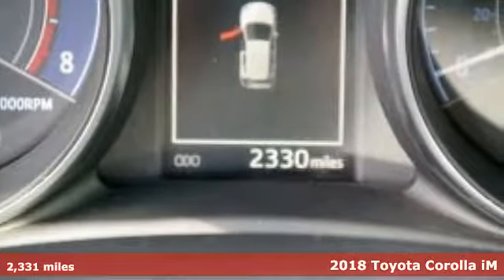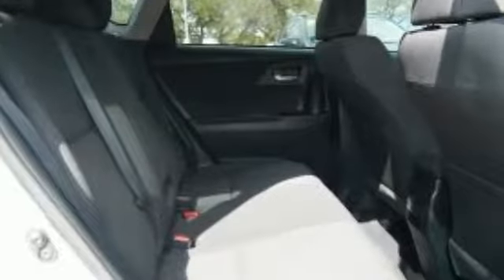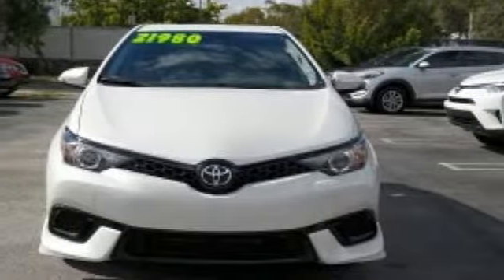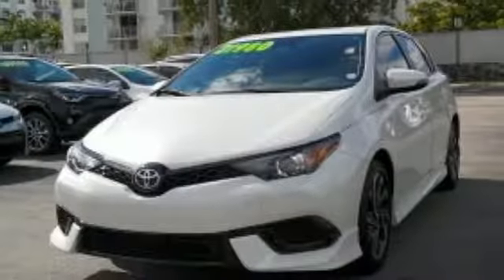It boasts an impressive list of features like these: external memory control, power heated mirrors, dual zone climate control, wireless phone connectivity, leather steering wheel, aluminum wheels, gas pressurized shocks, and inline four-cylinder engine.